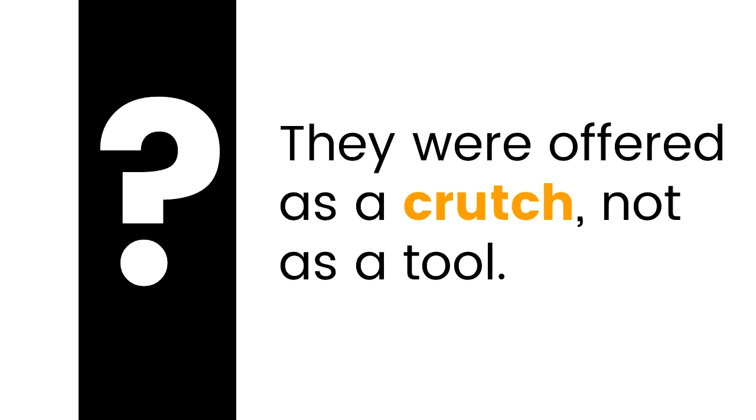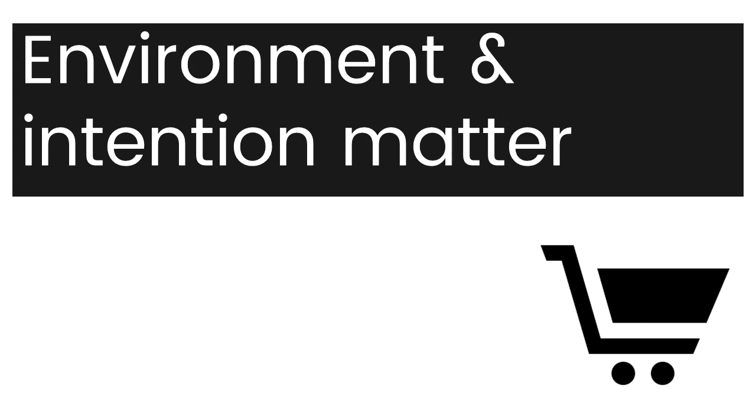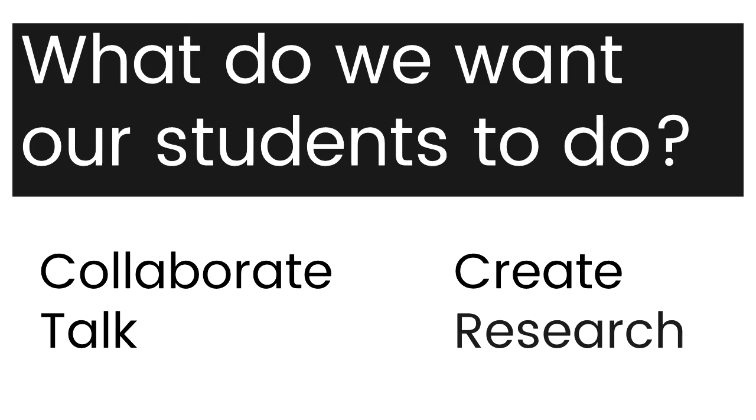So what did I learn from that? Environment and intention matter. You cannot just roll a cart into a room and expect your students to be actively using the technology when it's needed. What if we started by asking the question: what do we want our students to do? For the most part, it's not that we want them to use technology — we want them to collaborate, to talk, to create, to do research.